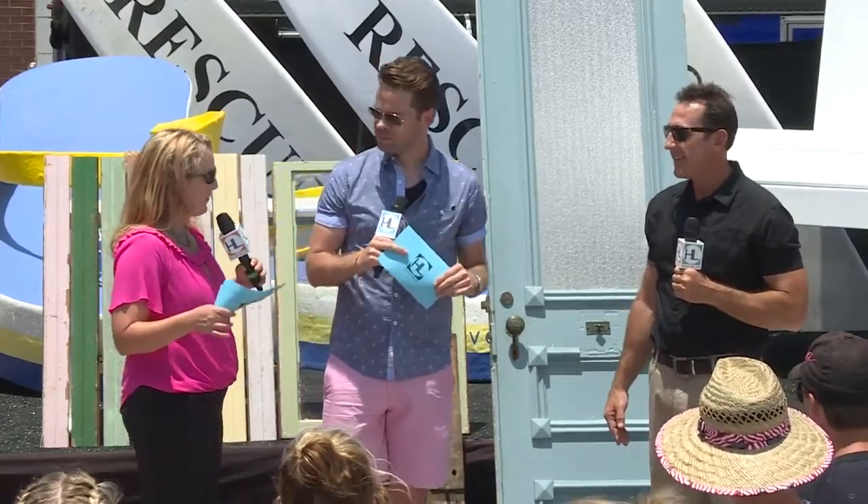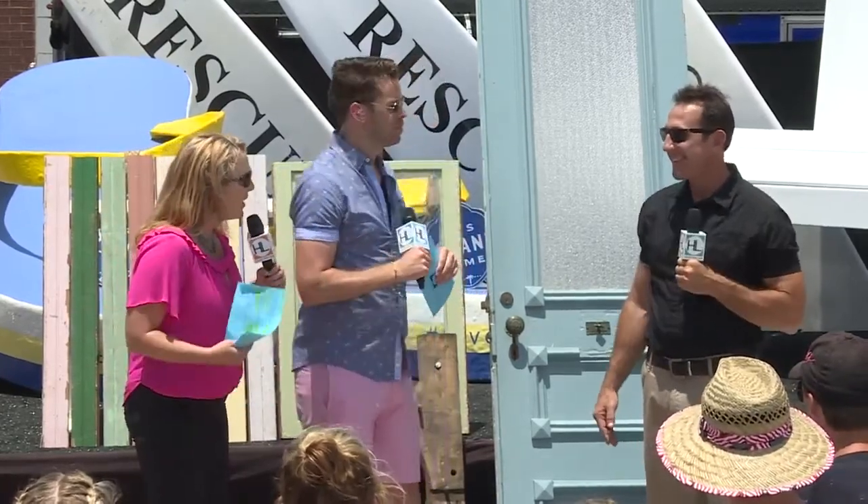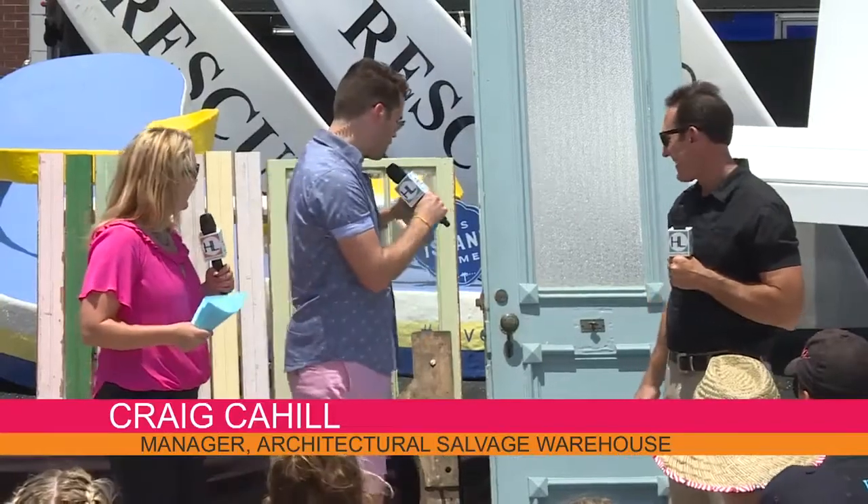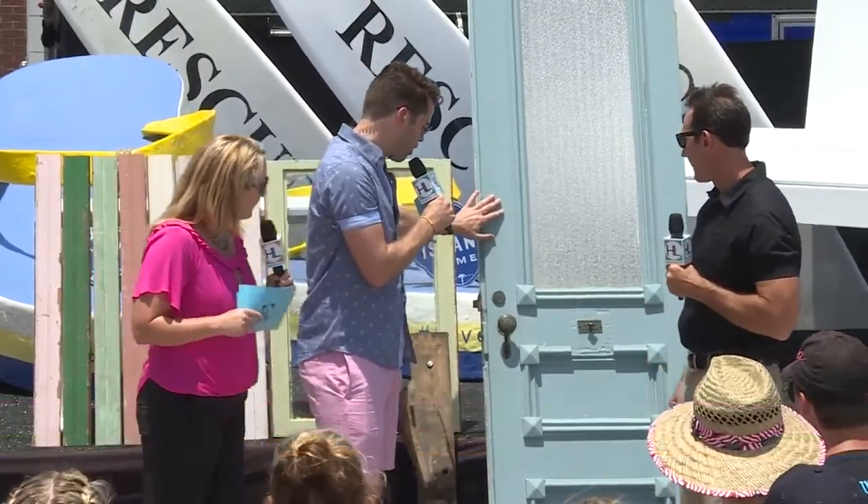This is part of the Galveston Historical Foundation. That's correct. And you can go in and buy stuff from some of the historical homes. We encourage it. You brought a number of pieces along today, and let's start over here with this door. Where did this door come from?